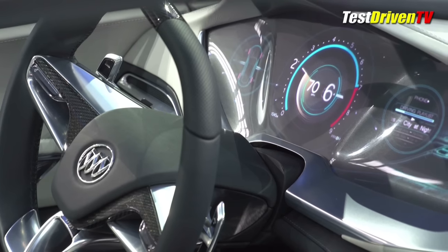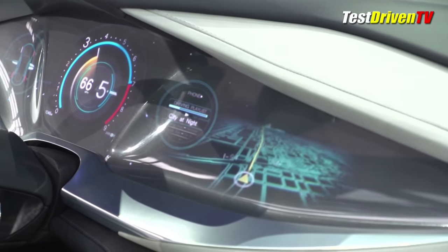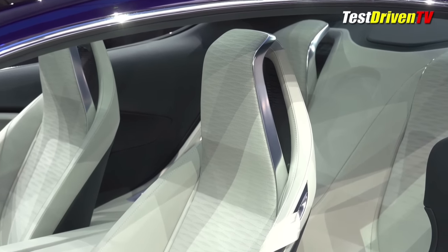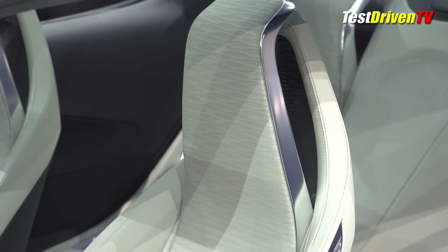Like most concept cars, the interior of the Avista is over the top with backlit digital wallpaper in every direction, hand-sculpted aluminum trims, and the most expensive leather surfaces you're going to find outside a Prada store — embossed with a pattern meant to mimic the sand on a beach. Cute!